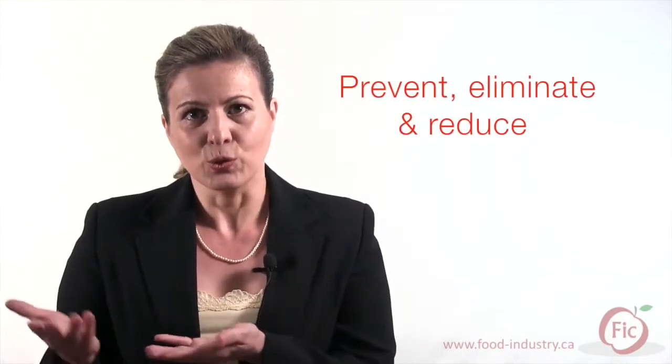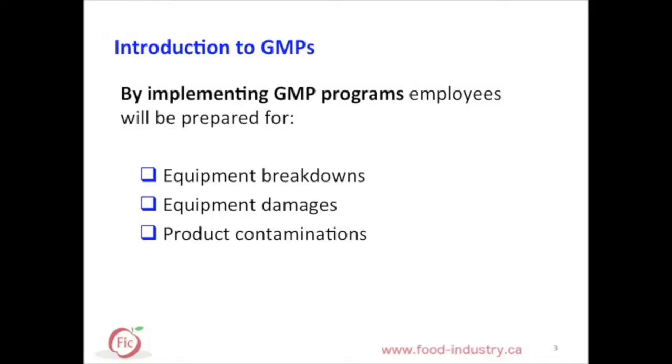They are designed in a form of detailed programs and procedures that include guidelines to instruct employees on proper practices to prevent, eliminate, or reduce food safety hazards. By implementing GMP programs, employees will be prepared to handle cases like equipment breakdowns, damages, or product contaminations.